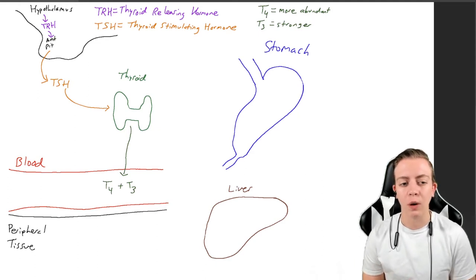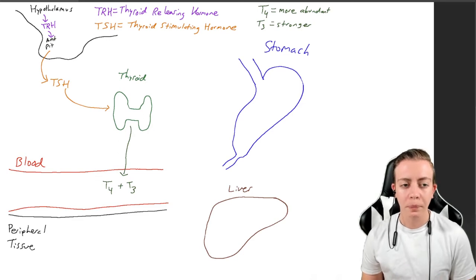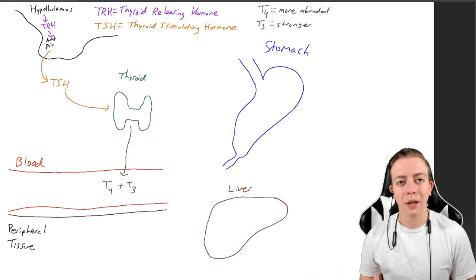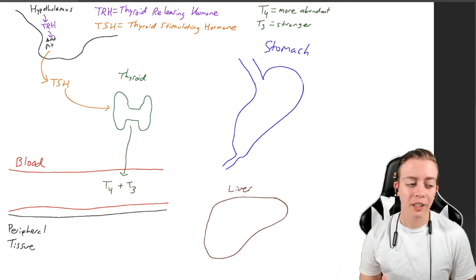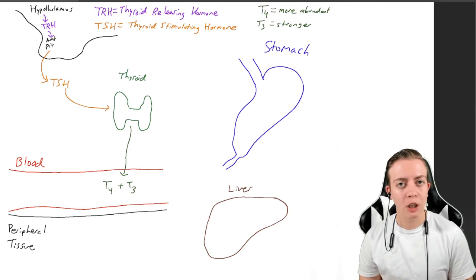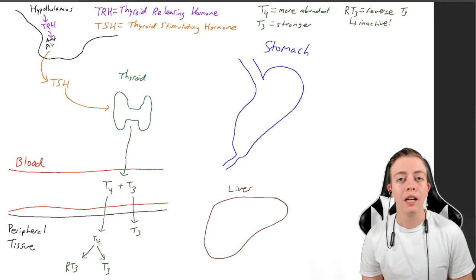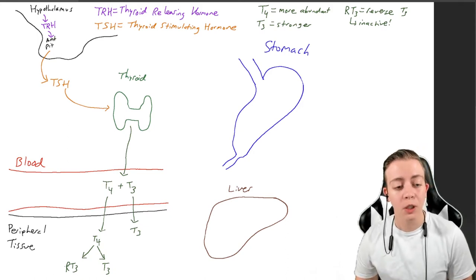T4 and T3 float around in the bloodstream and are picked up by cells in the rest of the body. One of their mechanisms is to increase the presence of sodium-potassium ATPase, which aids in metabolic function. T4 and T3 are picked up by peripheral tissue. The peripheral tissue leaves T3 as-is because it's already strong on its own. However, T4 is going to be converted peripherally into T3 — the stronger form of thyroid hormone — or it could alternatively be converted to reverse T3, or RT3.